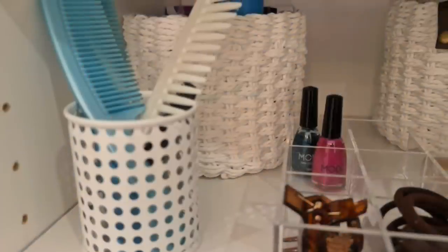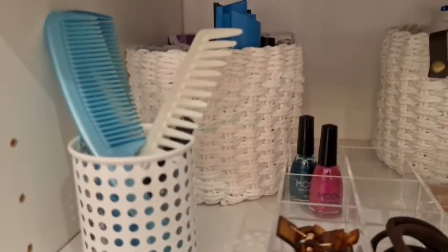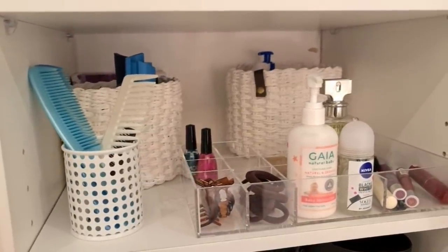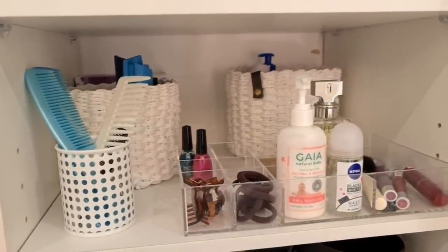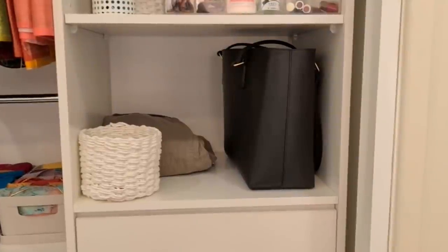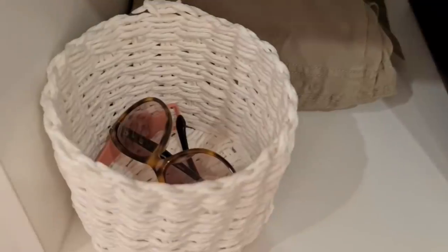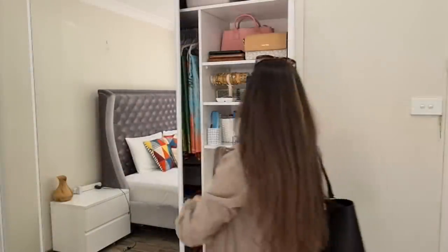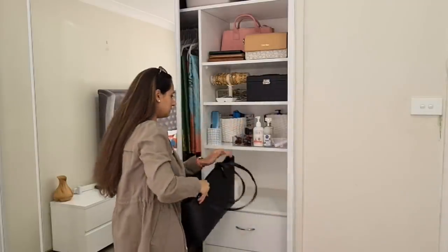I bought those baskets from Bunnings at the whopping price of $1 for a pack of three — can you believe it? They were slightly defective, which is why I got such a bargain. The bottom shelf is my go-to shelf whenever I'm going out or coming back home. It has my handbag, sunglasses, watch, and jacket, so as soon as I return home I place these items here.